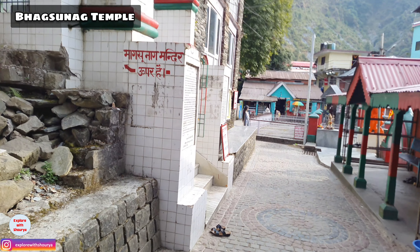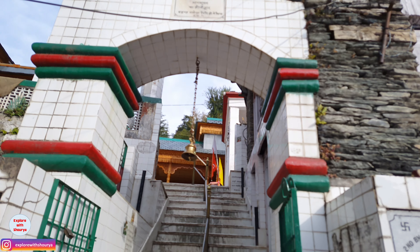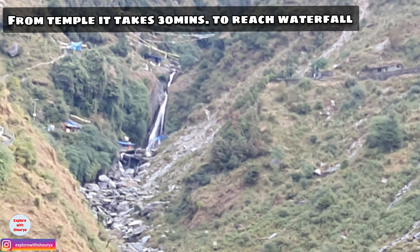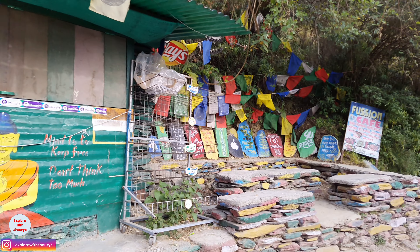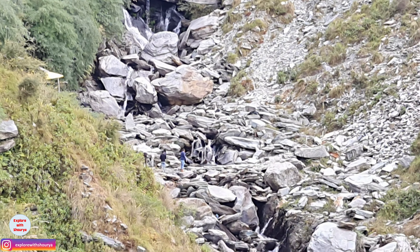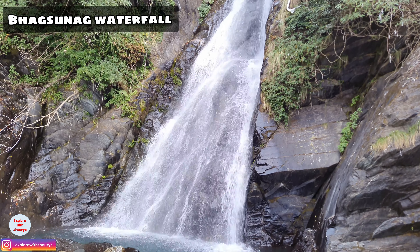Now I will show you some nearby places. The first is the Baagsunag temple — the nearest point before that is Baagsunag waterfall. Near the waterfall, there is Shiva Cafe. Be careful on the way because this is the most steep and tough section. If you want to go there, give yourself extra time. This is how Baagsunag waterfall looks.